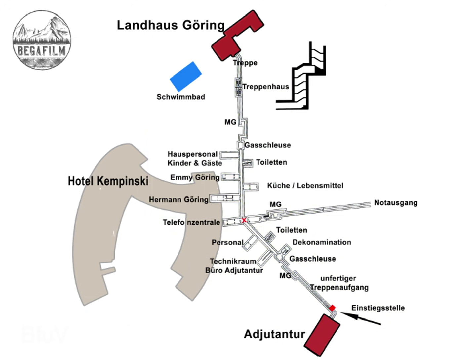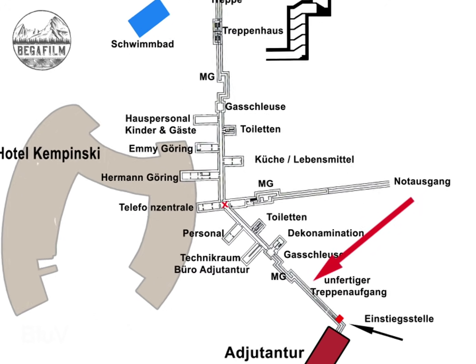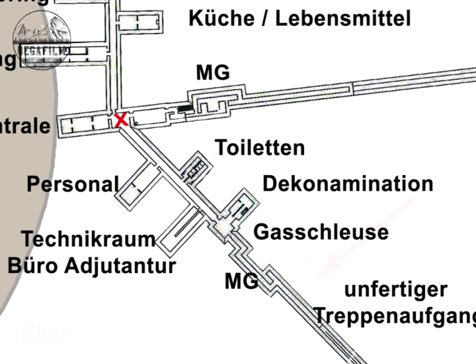We first descend about 8 meters to the level of the inclined gallery, which at that time was to be converted into a stairway. The access to the bunker from Göring's adjutant's office was not completed until the end of the war. The steep inclined tunnel then leads downward to the level of the pre-bunker. As in all Obersalzberg bunkers, all access points to the interior of the facility were secured against intruders by machine gun emplacements.